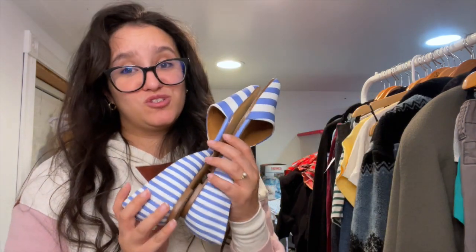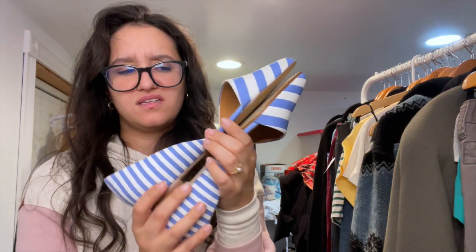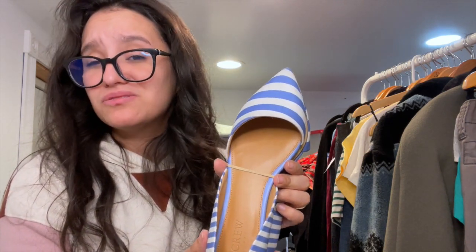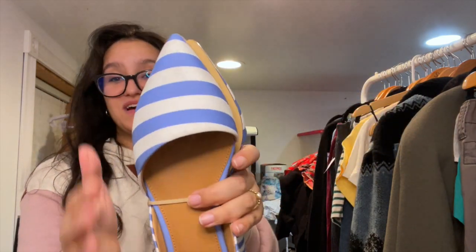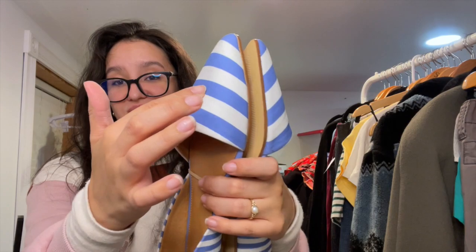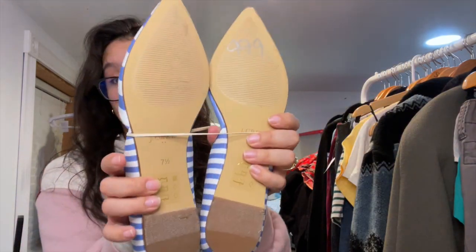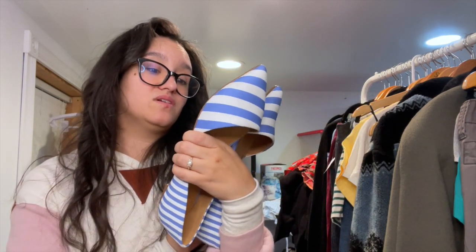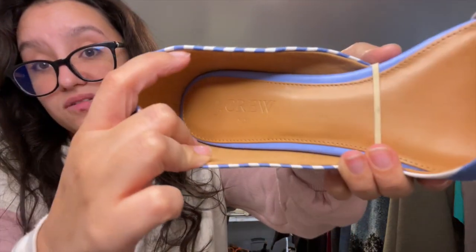I found these adorable J.Crew flats — I think they're called the Diorce or something like that. They have some wear just from being thrown around in the bin, but they don't really look like they've been worn. They're a size 7.5 and Goodwill wanted $10 for them. These are the J.Crew factory line.